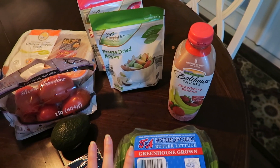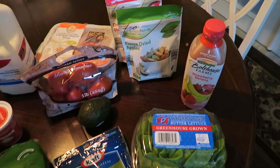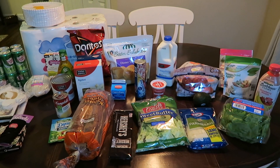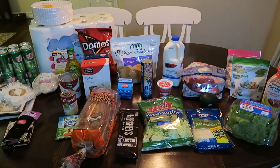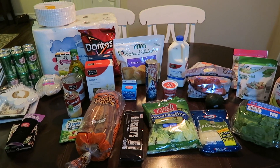I was really surprised with Aldi — I just wasn't expecting it to be that great but it was pretty awesome. So that is everything I picked up at Target and Aldi. I hope you guys enjoyed this haul. If you did, make sure to give it a thumbs up, subscribe to my channel if you haven't already, and I will see you all in my next video. Bye everyone!